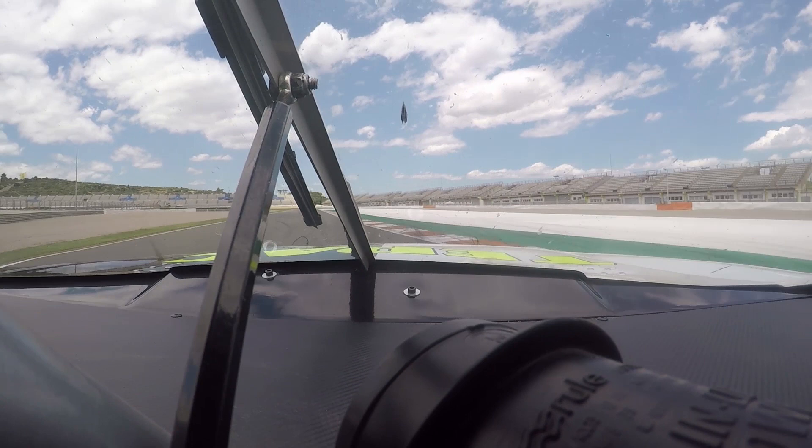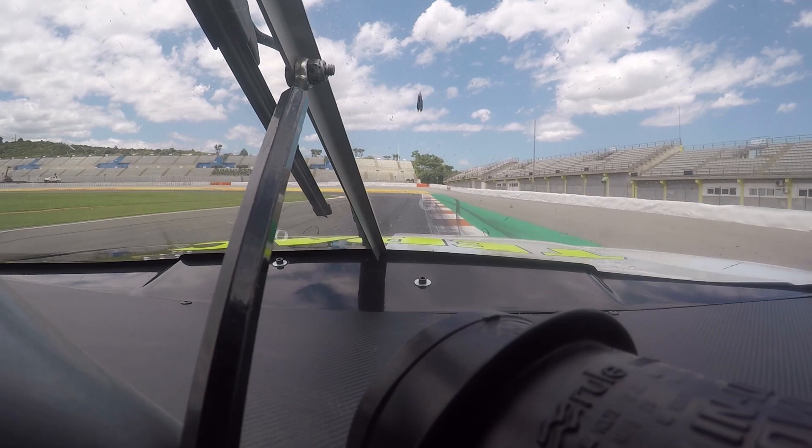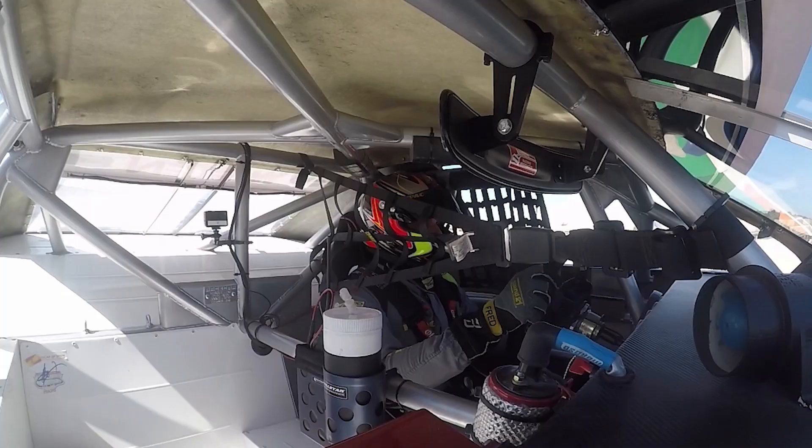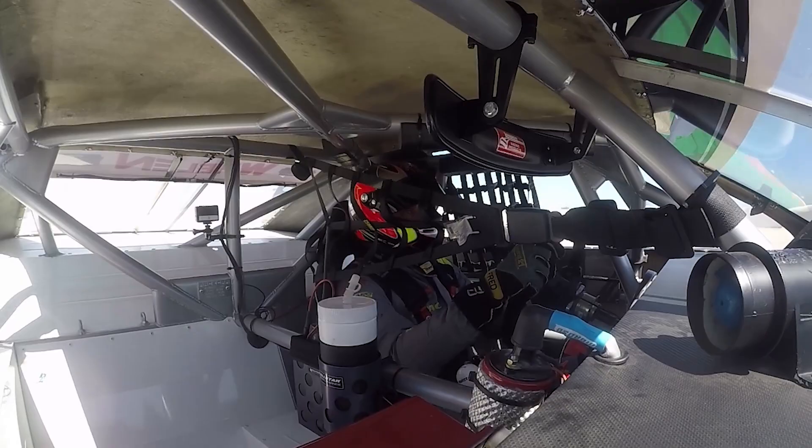Just after the fast left corner you have a really strong left hairpin and I think for me it's the slowest turn on the track. You have to brake really hard and try to keep your brake until the apex, and after try to keep the rhythm until turn 11.